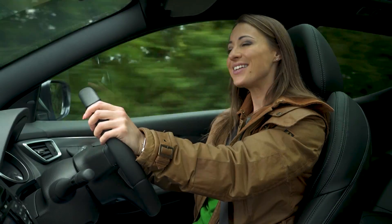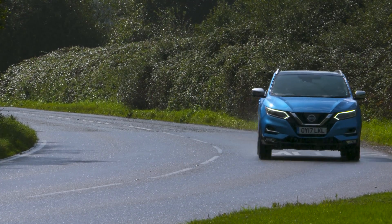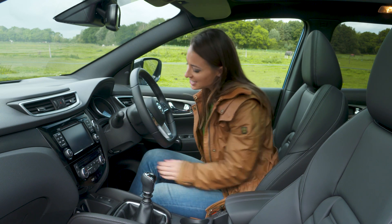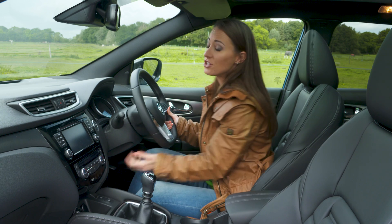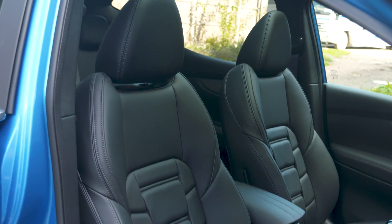The Qashqai's suspension setup controls its body through the corners too, and road and wind noise is kept to a minimum even at motorway speeds. There's plenty of adjustment in this seat and the steering wheel adjusts for reach and rake, so you should be able to find a comfortable driving position. If you go for above the entry level Visia trim you also get adjustable lumbar support.